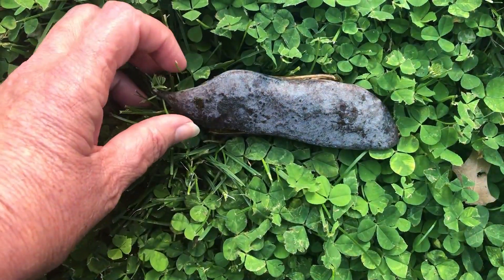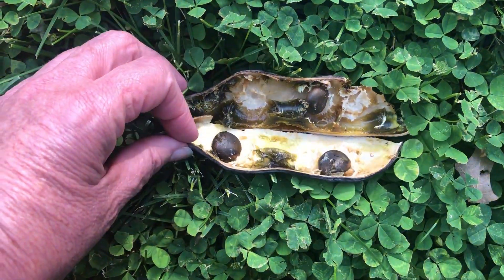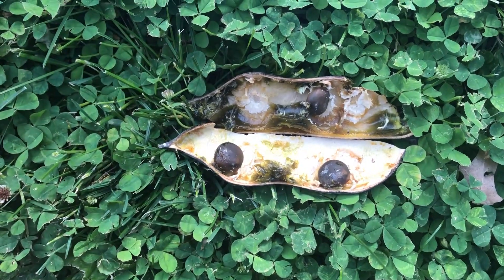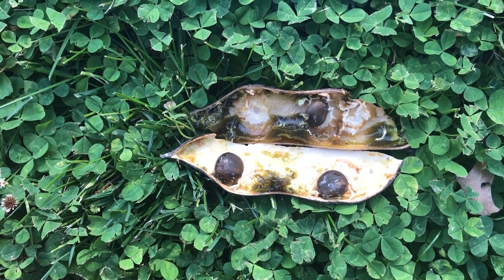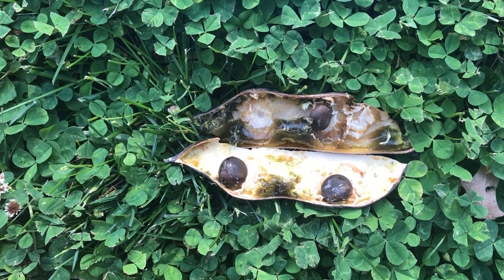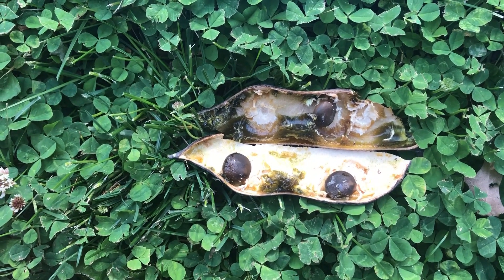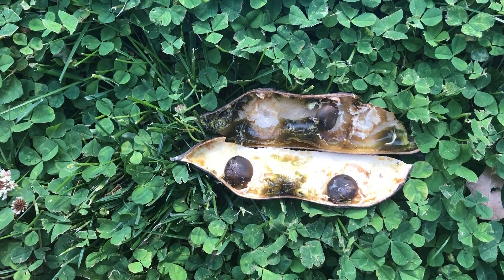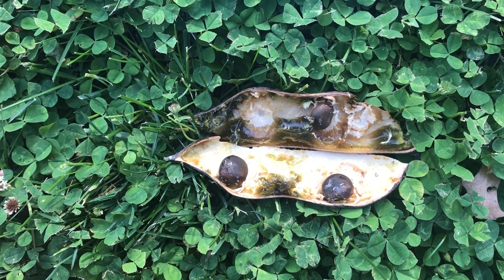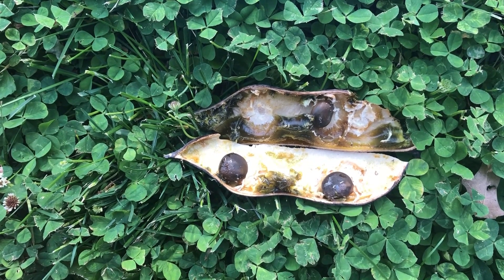Here's one of the pods. It's about four inches long and we can see the beans inside. These seed pods spend the winter on the tree and fall to the ground in the spring. The settlers thought these looked like coffee beans, giving the tree its common name. They would roast these seeds and brew it into a liquid — it looked like coffee but it certainly didn't taste like coffee.